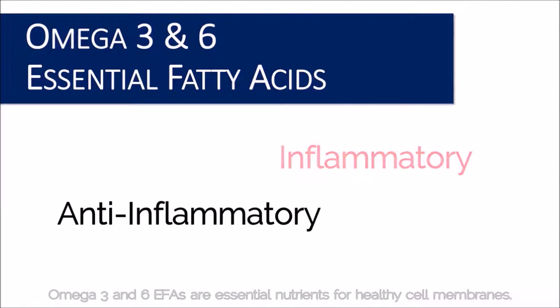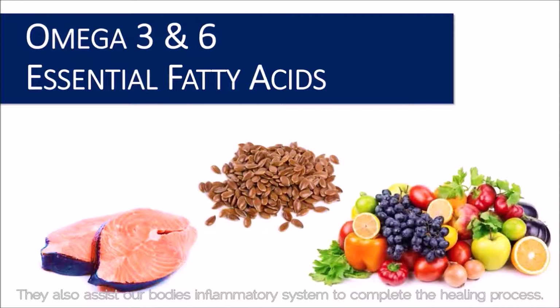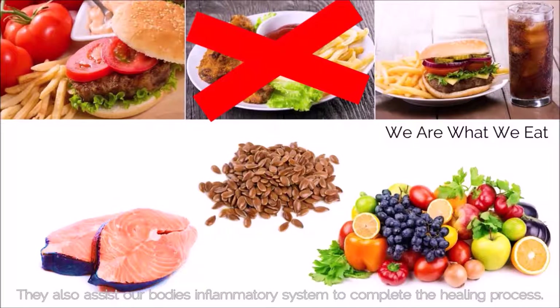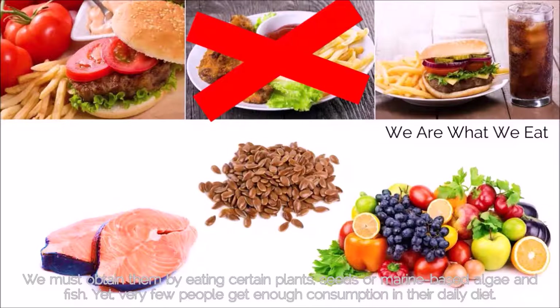Omega-3 and omega-6 fatty acids are essential nutrients for healthy cell membranes. They also assist our body's inflammatory system to complete the healing process. However, our body cannot produce omega-3 and omega-6 fatty acids on its own. We must obtain them by eating certain plants, seeds, or marine-based algae and fish.